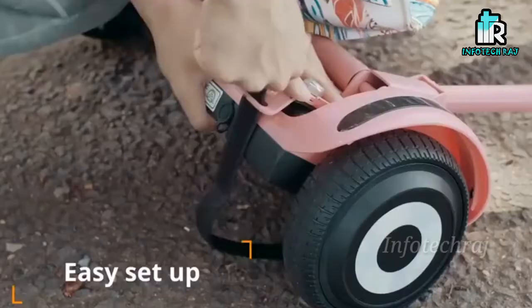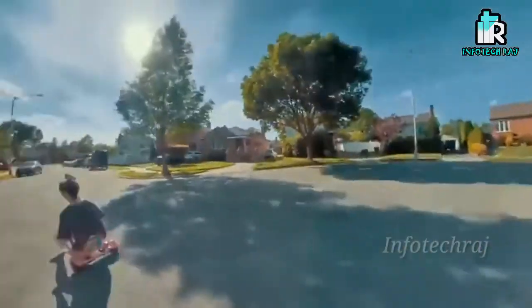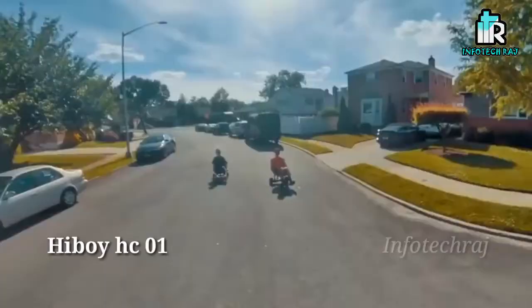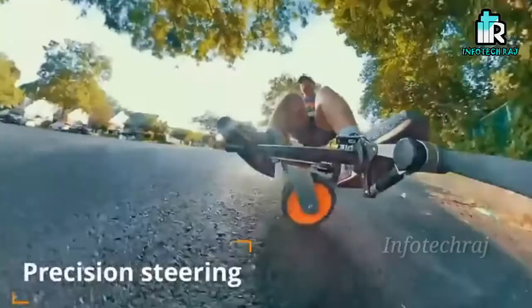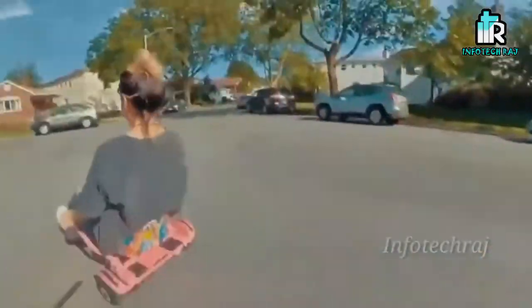This is the High Bar. The High Bar is a self-balancing scooter. This is a modified scooter available in 6.5 inch and 5 inch sizes.